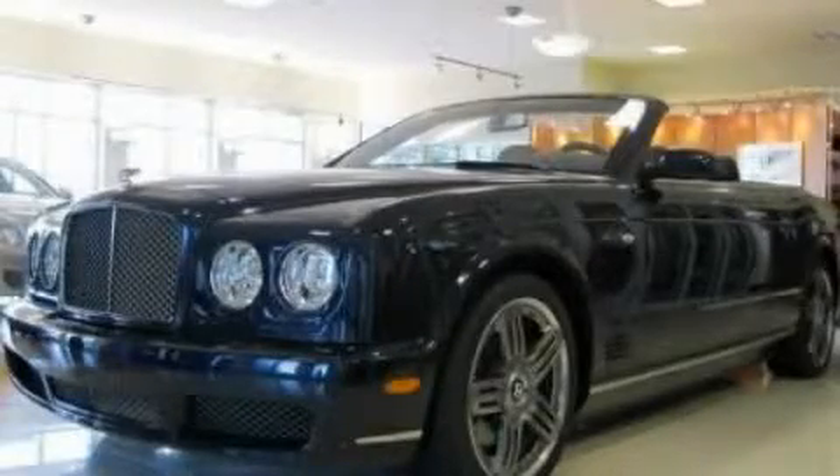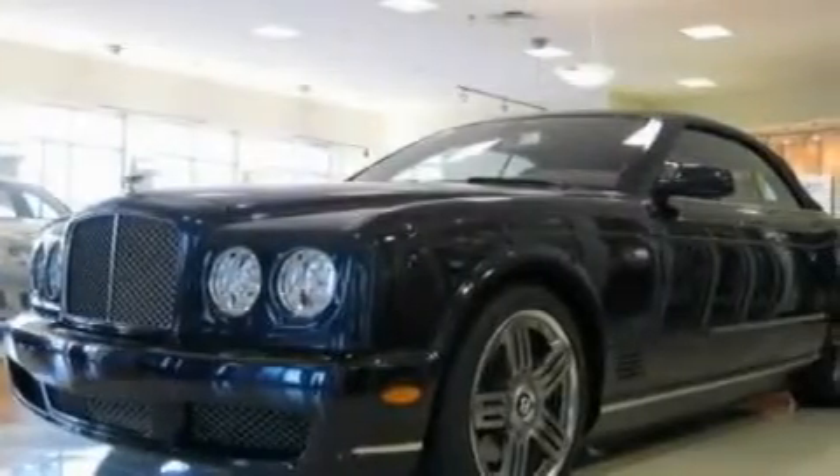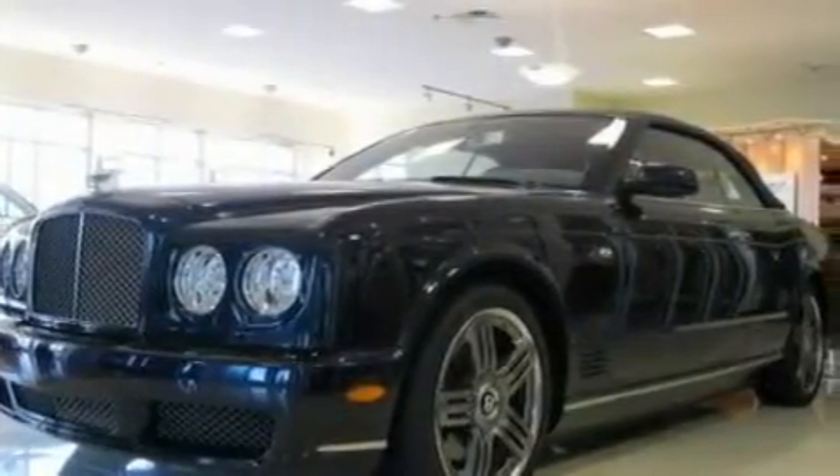This is a 2010 Bentley Azure — luxurious driving. It features a 6.8-liter, 8-cylinder engine and an automatic transmission.